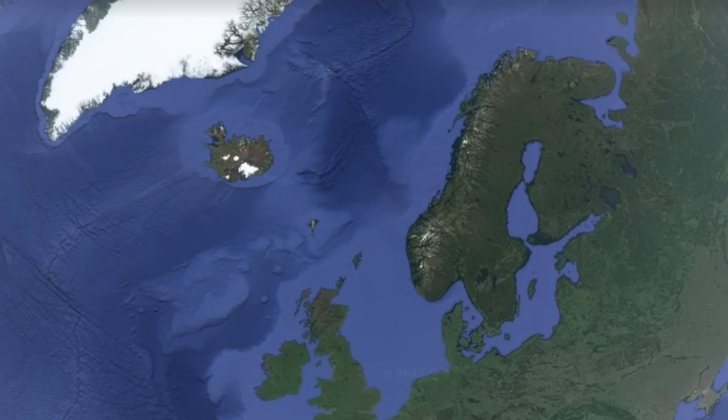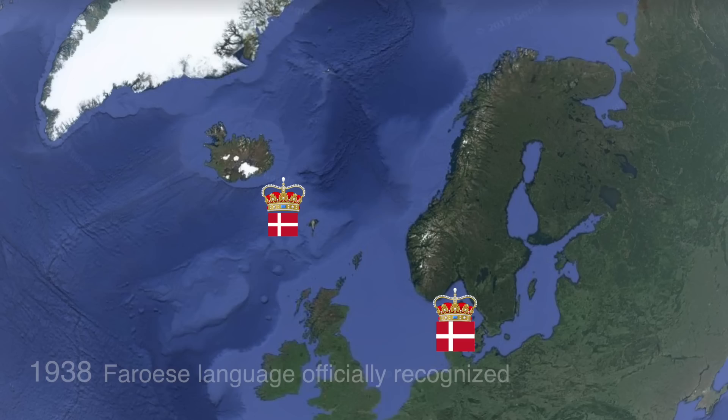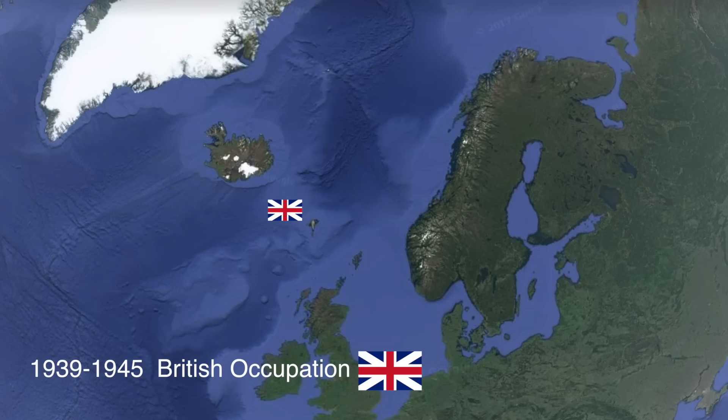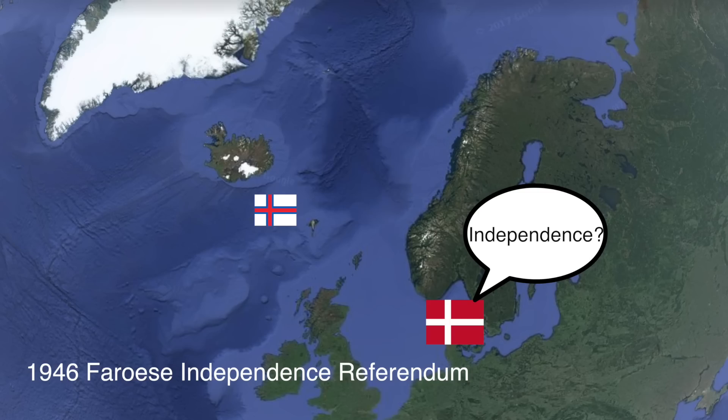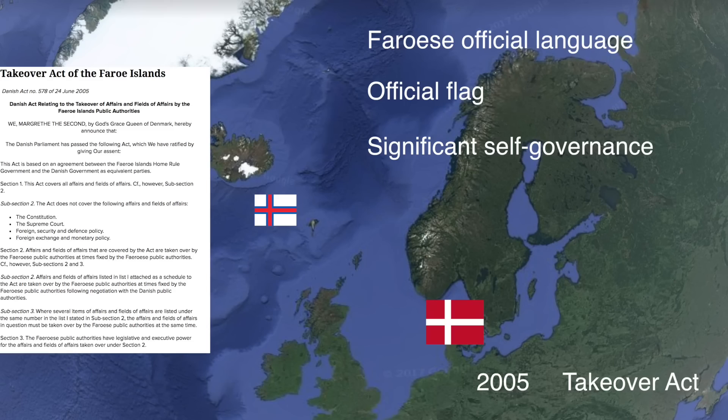Two years later, the Faroe Islands' parliament was abolished, which sparked independence movements, hence its reintroduction in 1852. Until 1938, the Faroese language was banned from schools — and by the way, Faroese is more intelligible with Icelandic than Danish, as these two languages are the closest ancestors to Old Norse. During World War II, there was a British occupation. After the war, the 1946 referendum gave the Faroes a choice between self-governance and independence. Independence won, so Denmark gave them self-governance in 1948 through the Home Rule Act. Faroese became an official language, the flag was recognized, and finally in 2005, the Takeover Act gave extended autonomy to the Faroe Islands.